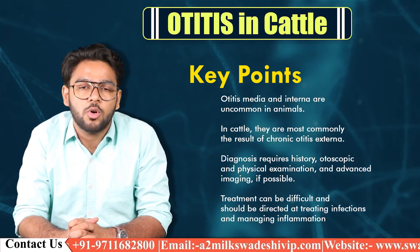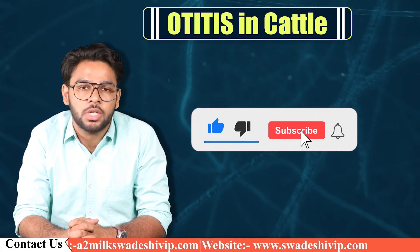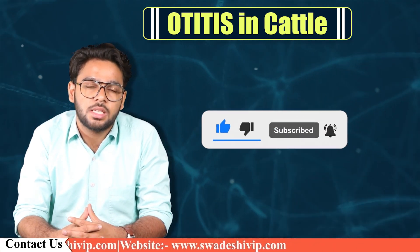So this was all about the topic. For more information on cattle health and dairy products, keep watching. This is Yash Saksena signing off. Thank you.